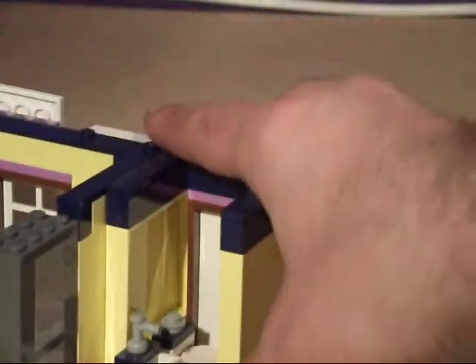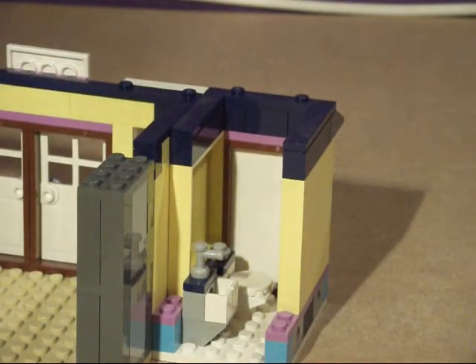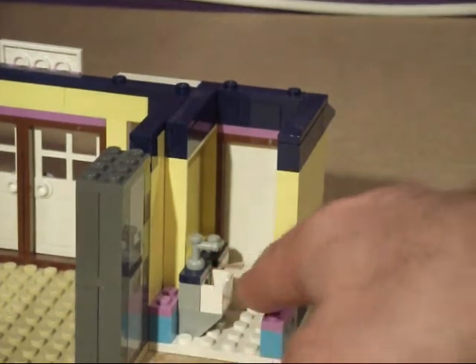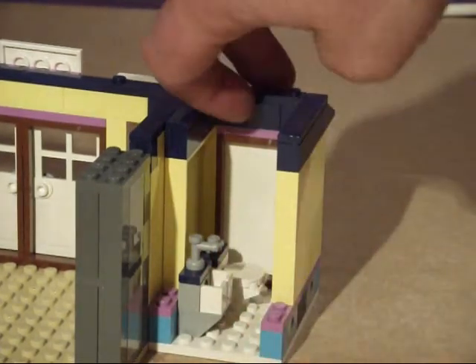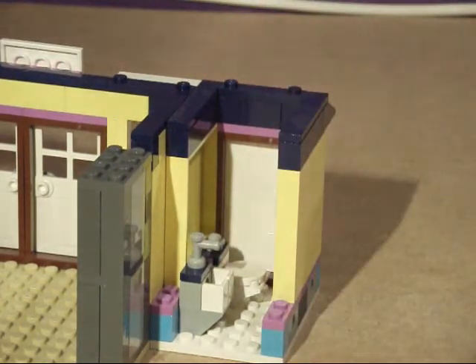The last section we have is the washrooms — or toilets, as we call them in the UK. We've got the toilet itself, the little tap, and just the door leading from the outside. A really, really good little set.